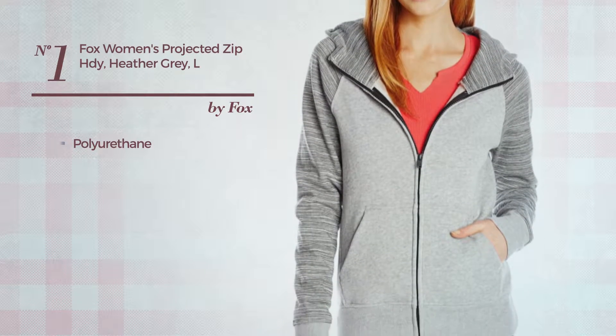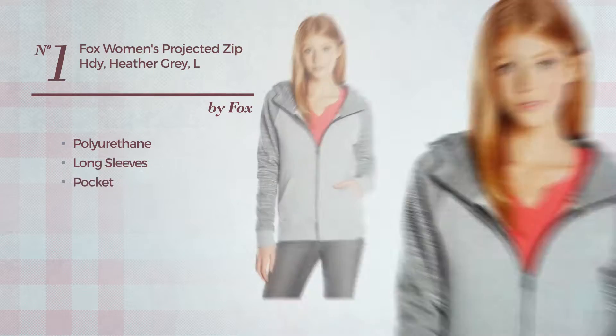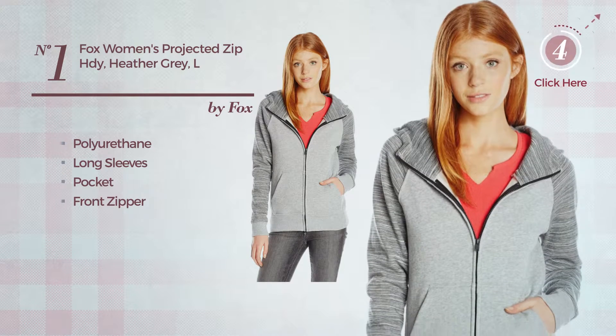Number 1. Crafted from polyurethane, this garment includes long sleeves, pocket and front zipper. Available in 2 more colors.